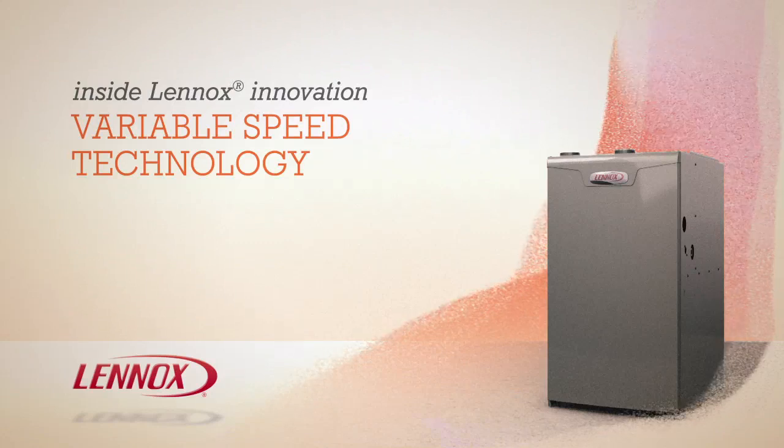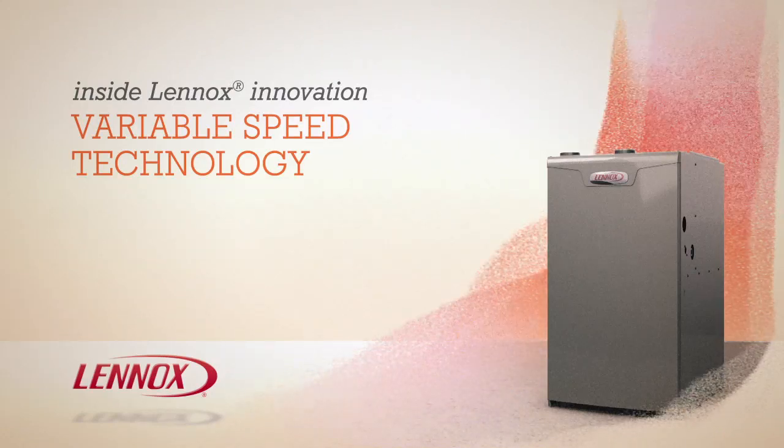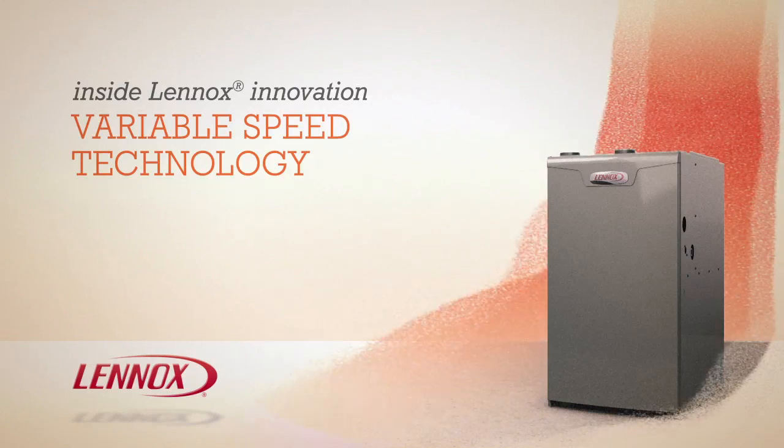Enjoy the impressive efficiency, innovation, and comfort of a Lennox variable speed furnace all winter and all summer long. To learn more about Lennox furnaces with variable speed technology, contact your local Lennox dealer.